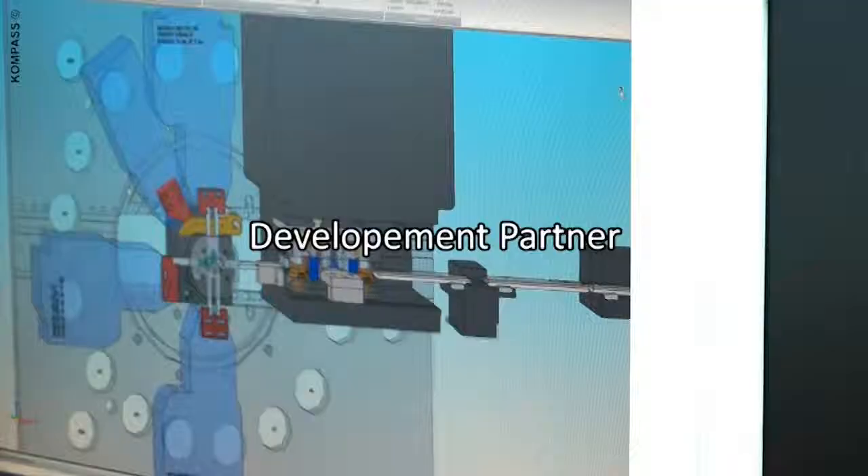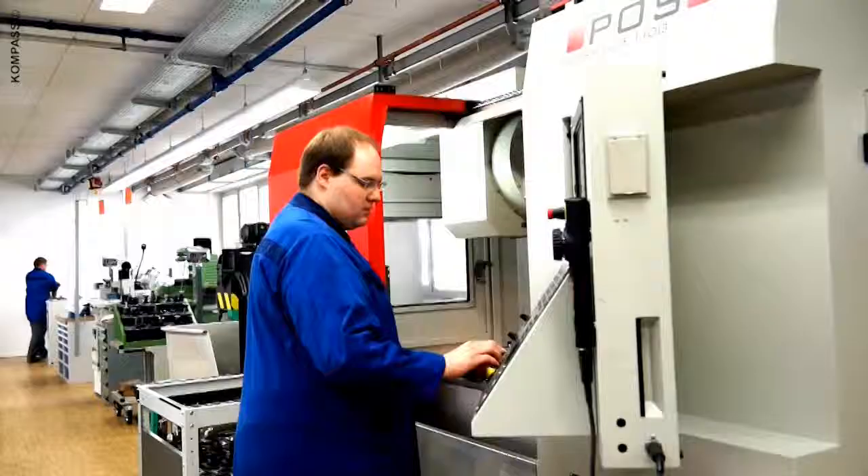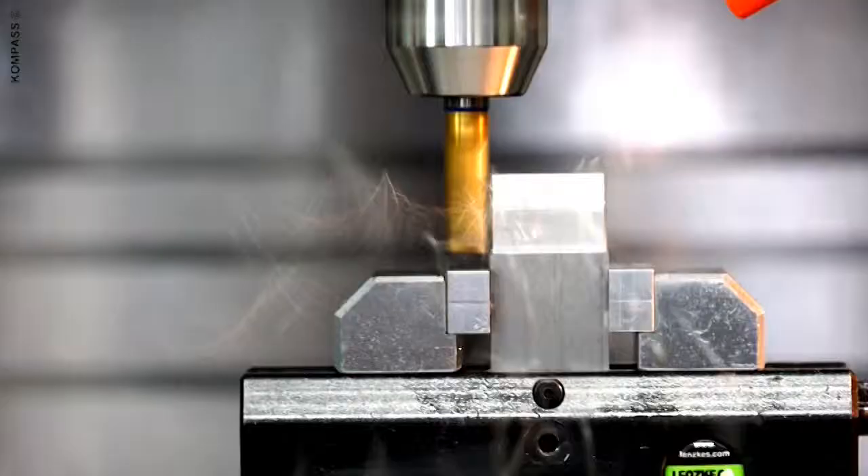We have our own development department, with its own tool-making shop. We can support your project from start to finish, from prototype right through to series production, all in-house.